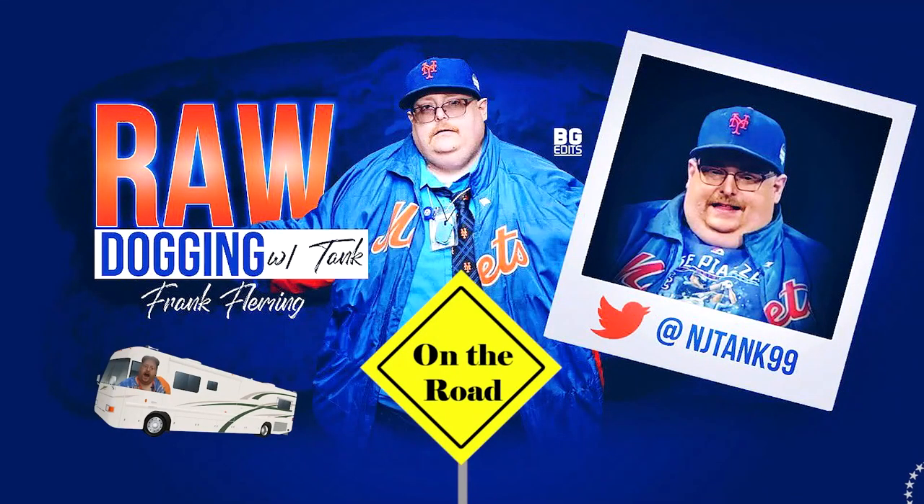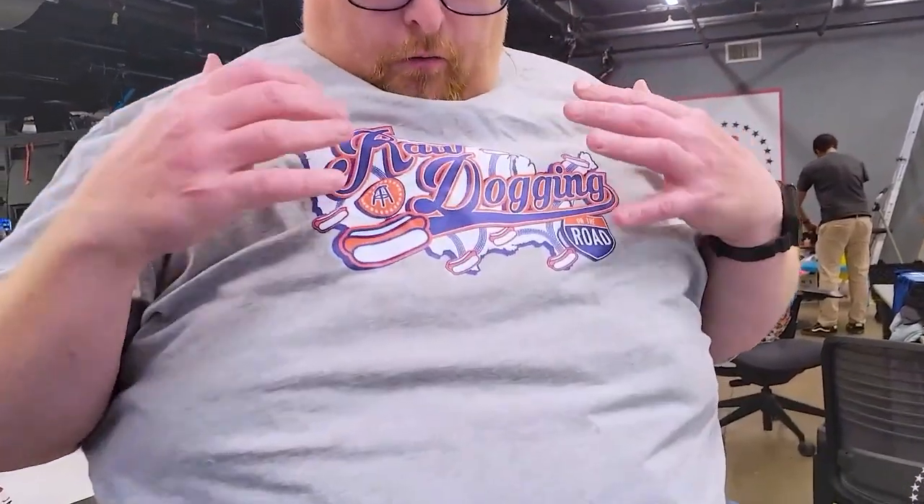Take me out for some hot dogs — get me one that's plain so I know what the dog is really about. Hopefully it's a home run or a double, but if it's bad it'll be a strike. On the road again, going to raw dogging places I've never been. You can order the 'Raw Dogging on the Road' shirt right now at the Barstool Store.